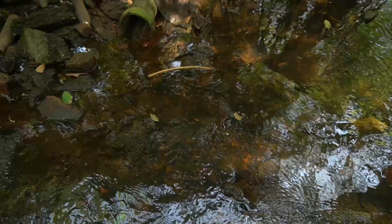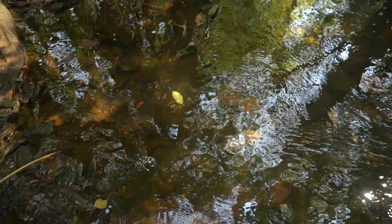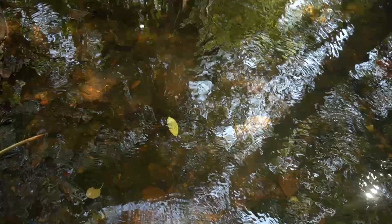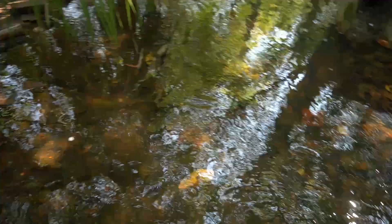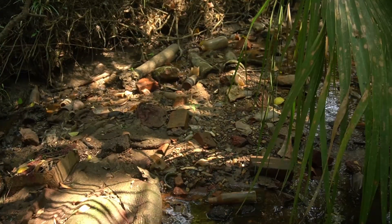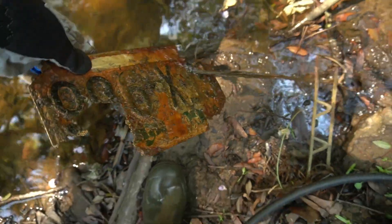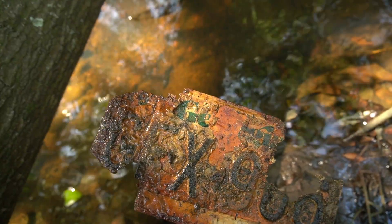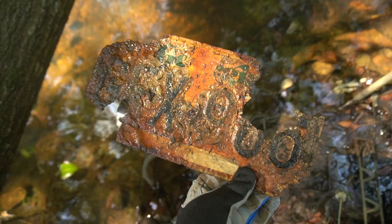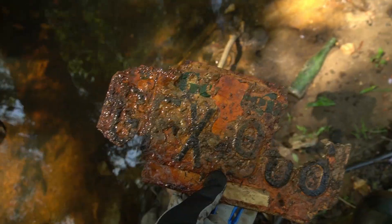Thanks to the recent rains, the bottom of this creek is not nearly as disgusting as usual. It has cleaned it so it will be a little easier, I think, to find bottles today. Look at all the junk lying around. Let's see what kind of license plate we got here. Oh, that's a Georgia one. And based on that, it looks pretty old. Look at the text there — it looks a little different. That's kind of neat.